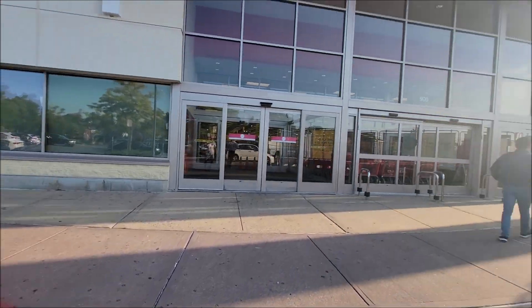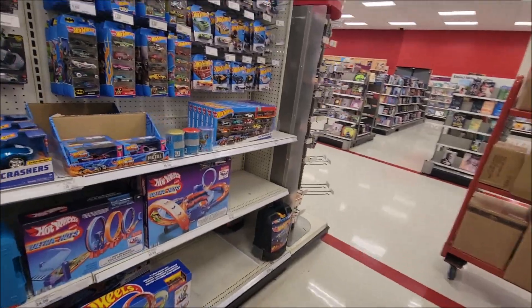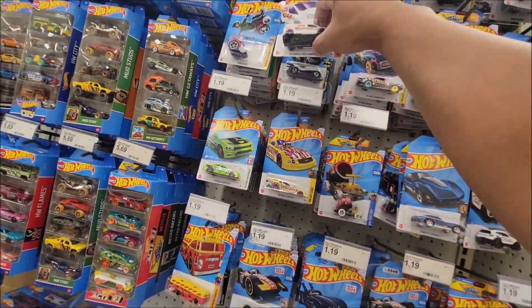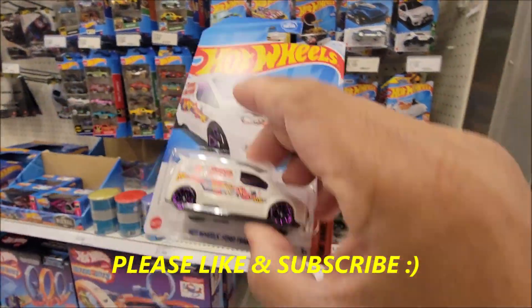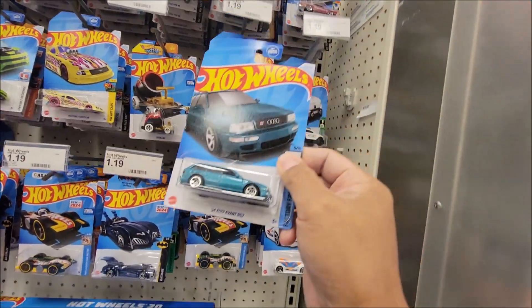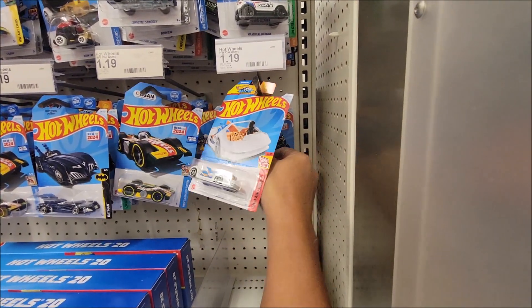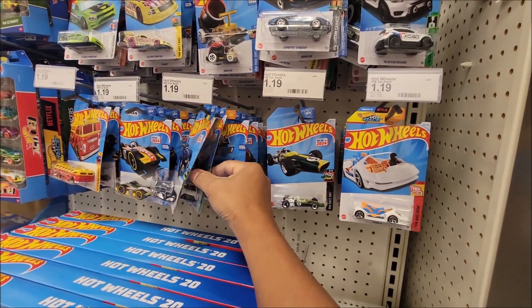Checking out this Target again — let's see if they restocked today. And here we go, do we see something new? I do see a treasure hunt here, this is the treasure hunt for the M-case. Yeah it's a little bit bent but I'll take it. Are we full with the M-case? Yeah, I believe so. M-case suit — is that the Nissan? I believe so.